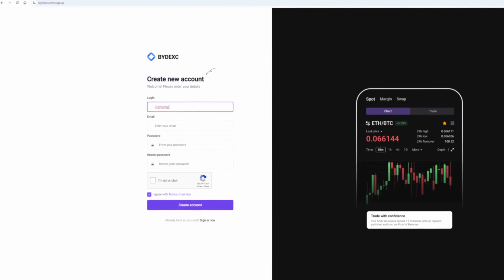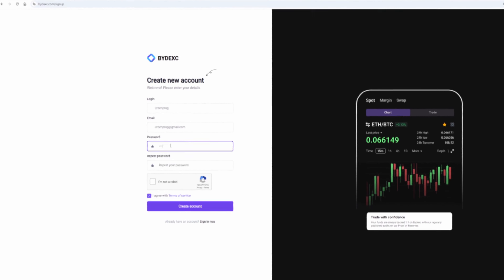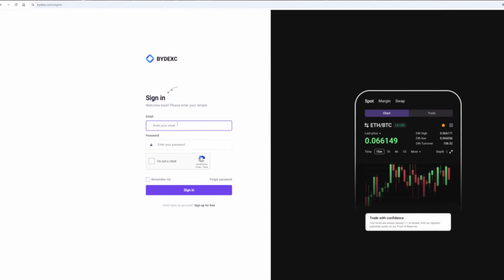Let's register. I will register directly in the video so that it will be clear to you. On this exchange, without KYC verification, you can trade up to $220,000 per month.